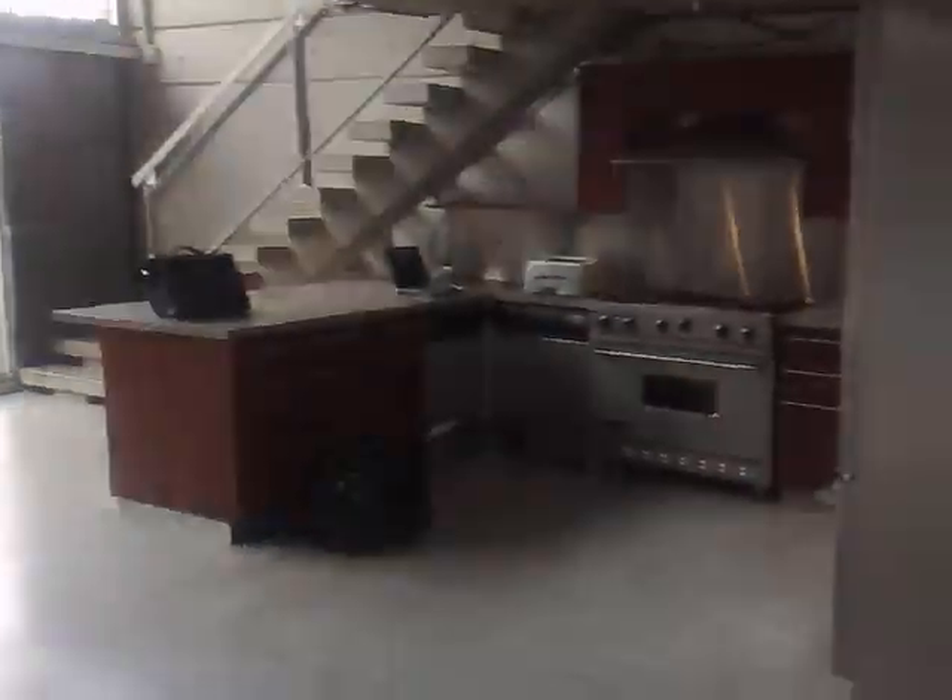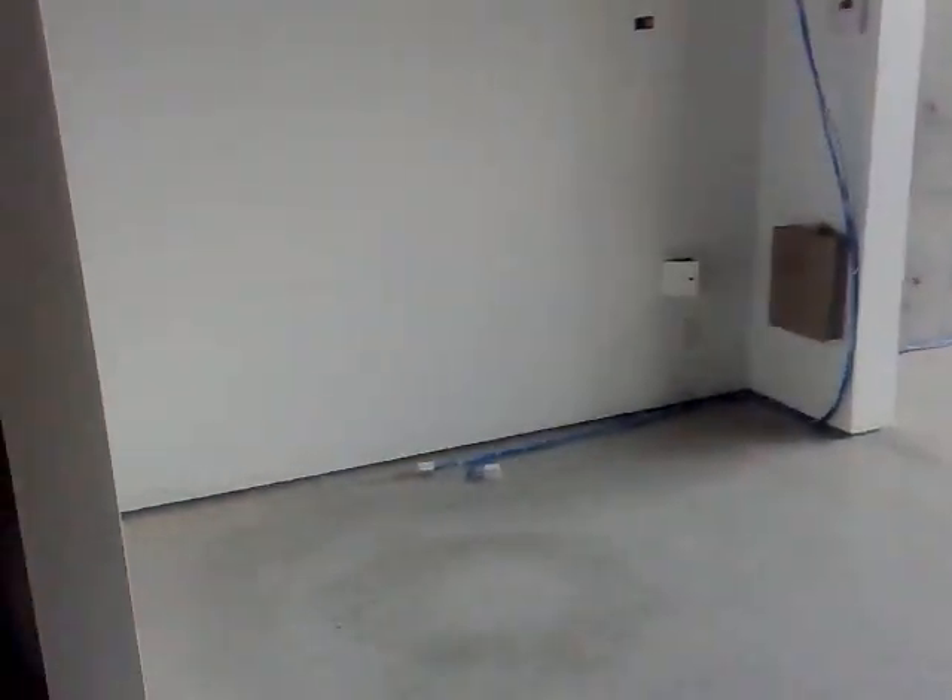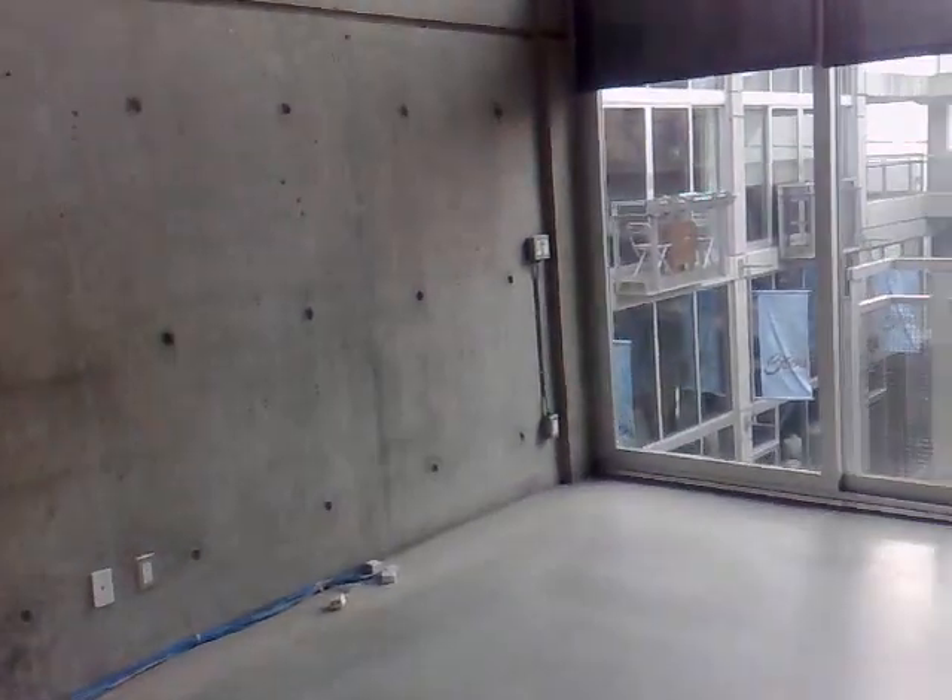I'm walking out now. We've got the kitchen over there. Stairs. March of space there. And we're going to take a look around for a little bit.